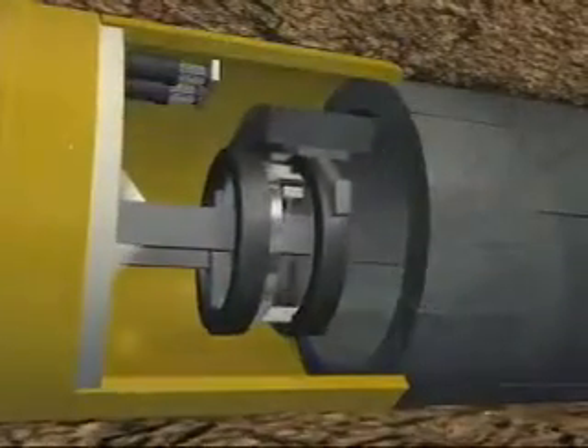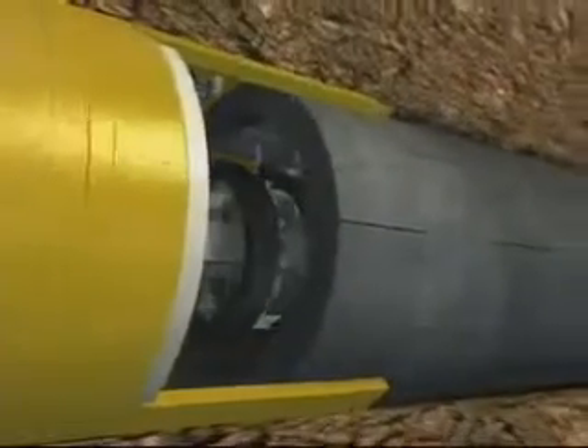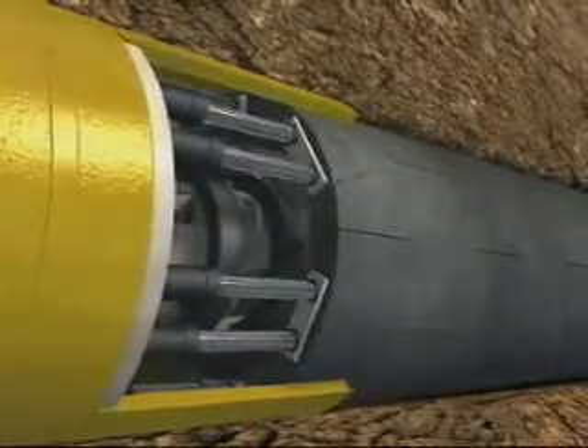Behind the tunnel construction machine, a reinforced concrete ring is built in. Each ring consists of segments, the so-called tubbings. During further advance, the presses exert pressure onto the latest reinforced concrete ring produced. A sophisticated control system monitors the entire advance.